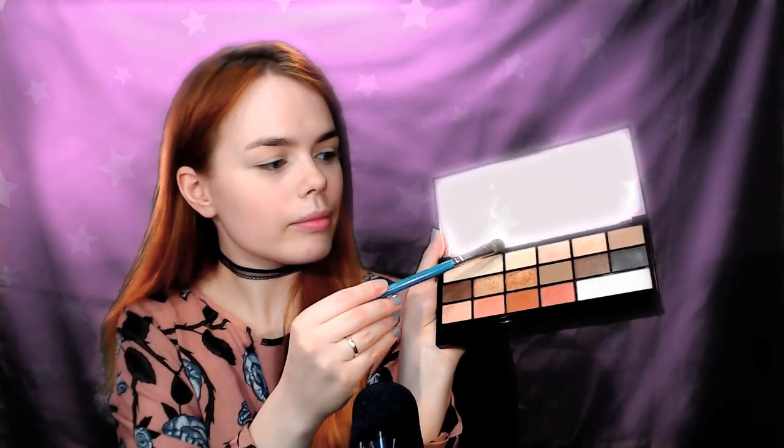First I will set the concealer on my lids with this light beige color. Then I'm picking this cool light brown and with circular motions I am defining the crease. Then I'm using this peachy color and adding it to the crease.